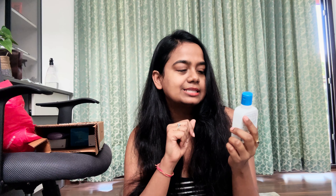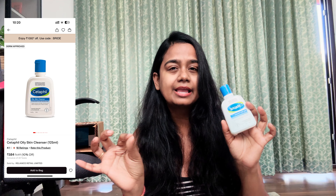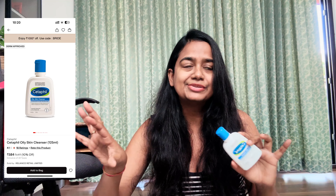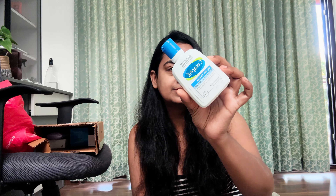The next product from Tira is the Cetaphil Oily Skin Cleanser. And now you will ask — you were dry skin, why are you using an oily skin cleanser? So I think the transition is going on now and my skin is now a combination skin. It's not dry skin anymore. But right now it's combination skin, and sometimes I feel the need for a little stronger, foamy cleanser to clean things out. And this Cetaphil one works wonderfully for my skin.